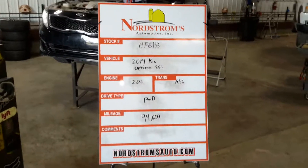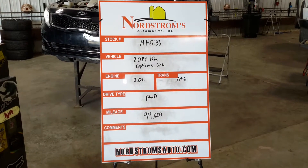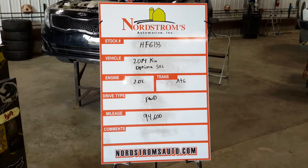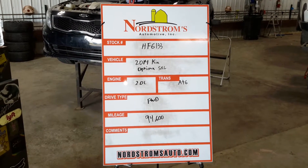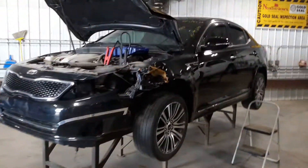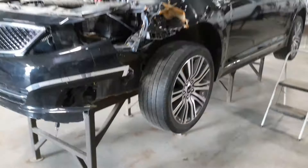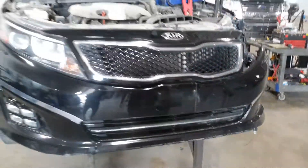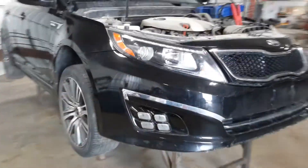Number HF6133, 2014 Kia Optima SXL, 2.0 liter turbo gas engine, automatic six speed, front-wheel drive with ninety-four thousand six hundred miles. Black in color, left front hit, does run and drive, HID headlamps.